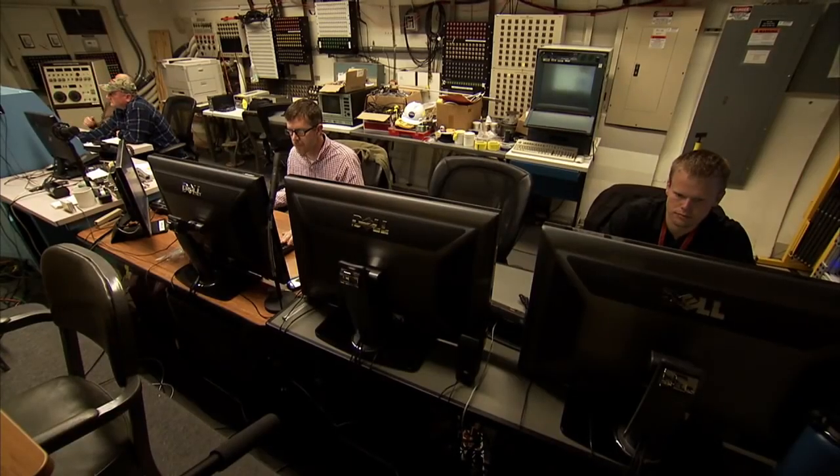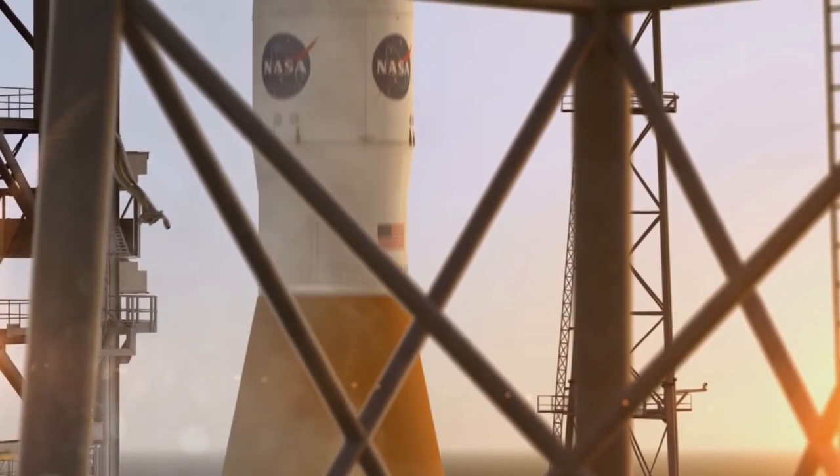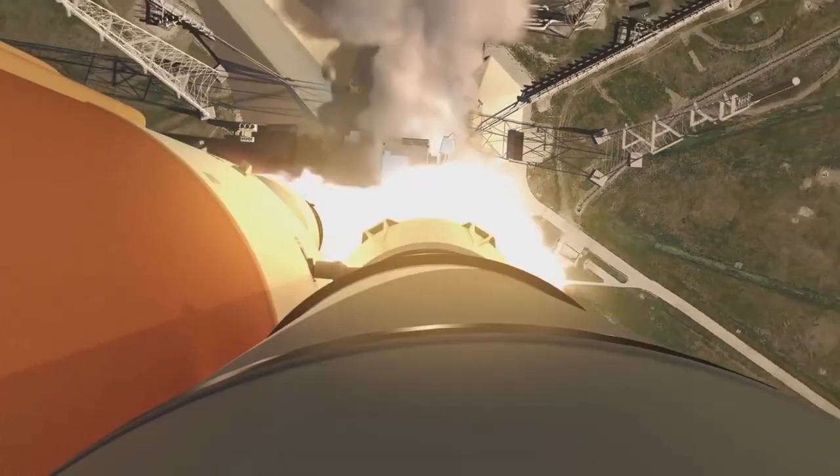Understanding how the rocket responds to these pressures is important to the rocket's structural strength and guiding it on a safe flight to orbit. SLS will send an Orion spacecraft to an asteroid and other deep space destinations on the journey to Mars.